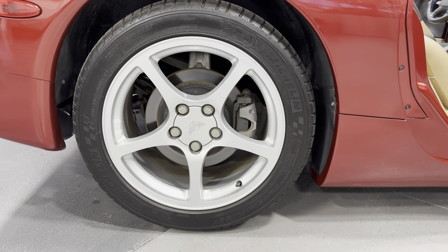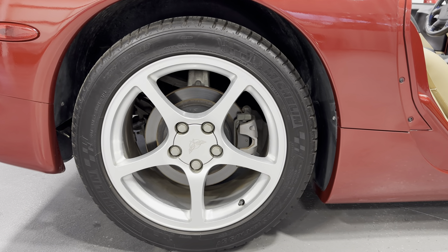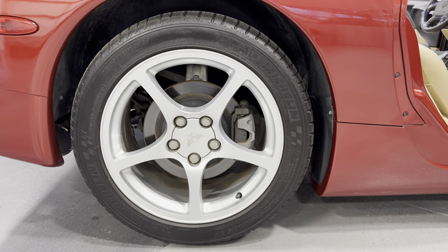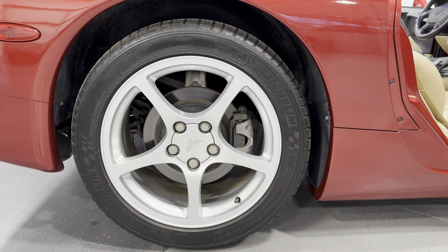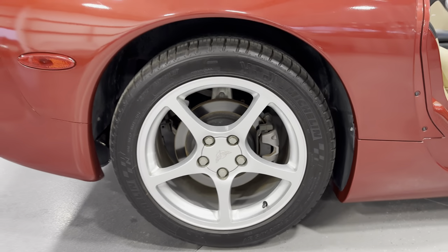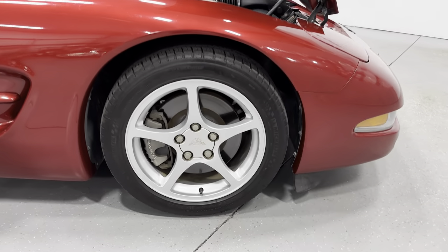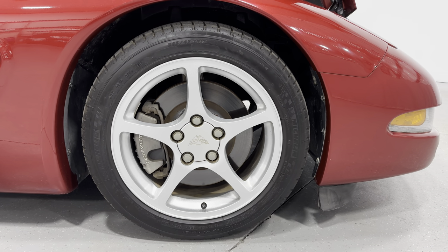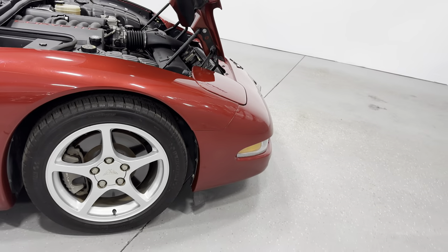Making our way to the rear wheel, we've got the 5-spoke silver wheels with 4-wheel disc brakes all the way around the car. Michelin tires — tire size in the rear is 275/40 ZR18. They are newer Michelin tires, installed just recently in the last couple of years. Coming to the front, the calipers are larger. Front tire size is 245/45 ZR17, again Michelin tires.